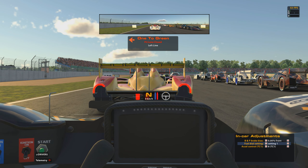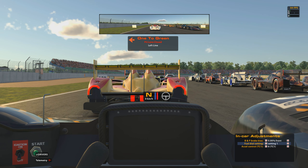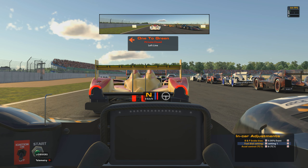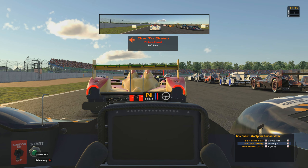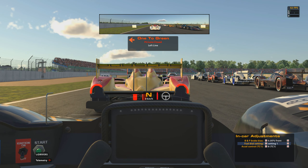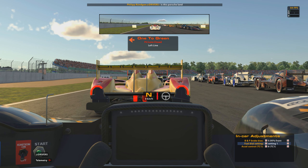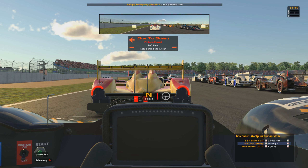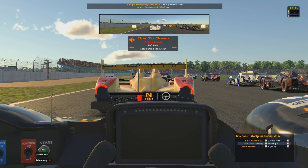For this particular race we've managed to qualify in third position, so we're in a pretty strong solid position from the off and hopefully we can recover some of that iRating loss and pop ourselves back over the 3900 mark. This is the final round of the season here at the Silverstone GP circuit — the most up-to-date version they have in iRacing. It's my home track, one that I know pretty well, so feeling pretty confident going into this race.